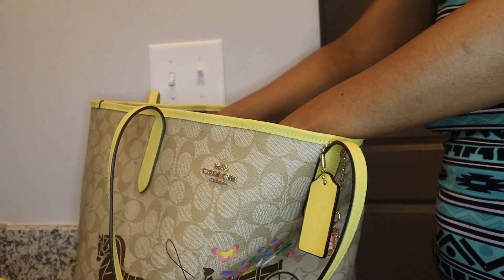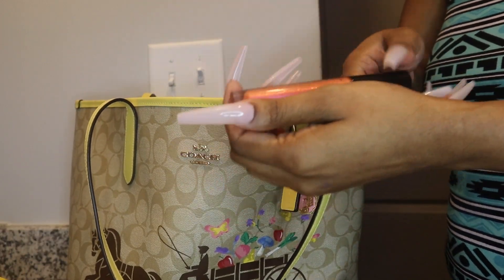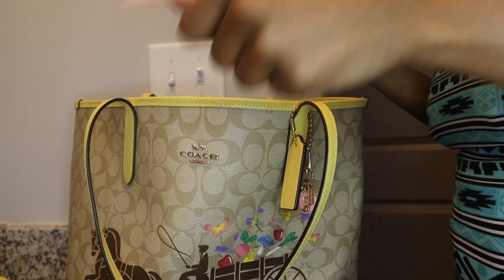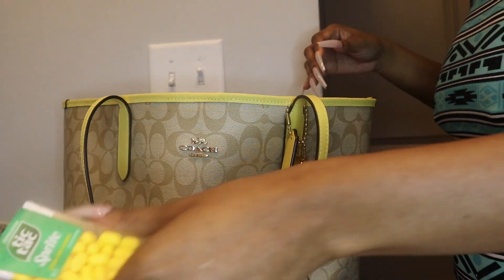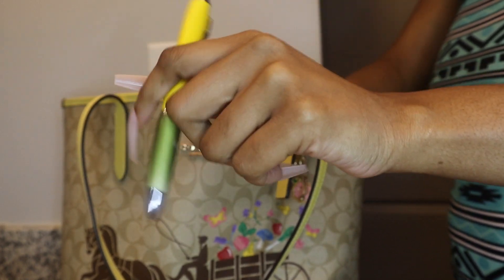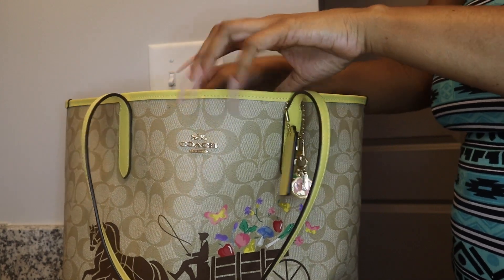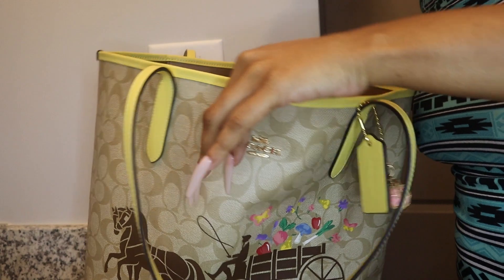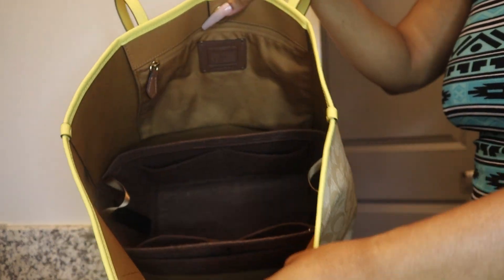In the other pockets I have Victoria's Secret Heavenly perfume and an Anastasia Beverly Hills lip gloss — they have really good lip products. I've also got some Tic-Tacs and a Sprite. I have a stylus pen from Dollar Tree and another favorite stylus pen I keep with me. In another pocket is a mini notebook, and I also have some edge controller.